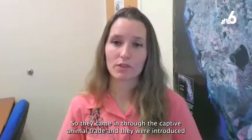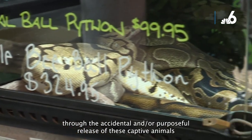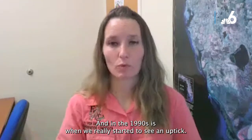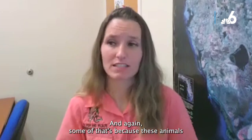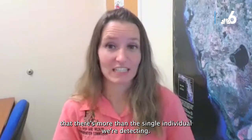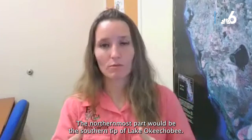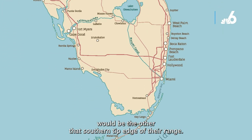Burmese pythons came in through the captive animal trade and were introduced through the accidental and/or purposeful release of captive animals. 1979 is when we had our first actual python data point, and in the 1990s we started to see a real uptick — that's when people began to realize there was a problem. Because these animals are so hard to detect, by the time we're detecting them there's likely more than just a single individual. They are now considered established, ranging from the southern tip of Lake Okeechobee down through the northern Keys.